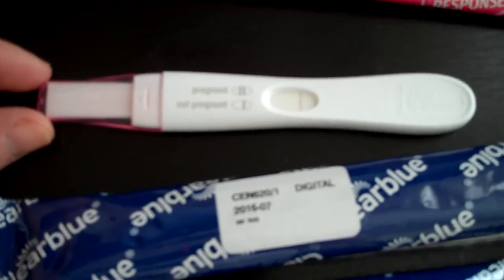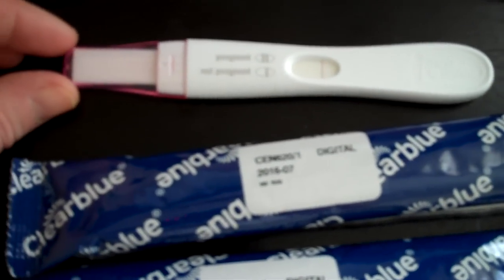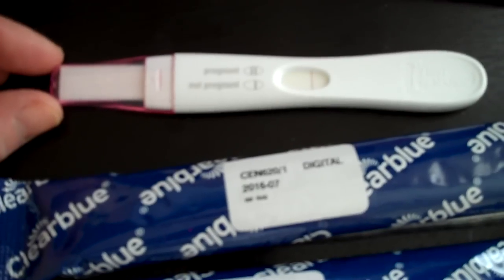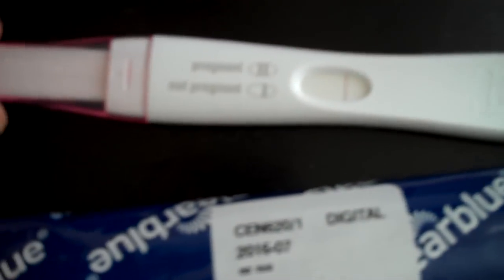So it's better to test on your period due date, or wait two or three days after. For some people it may work earlier and show a true result if there's enough HCG. But for her, HCG wasn't sufficient before her due date, so it came out negative. You can get an absolutely false result even though you could be pregnant.